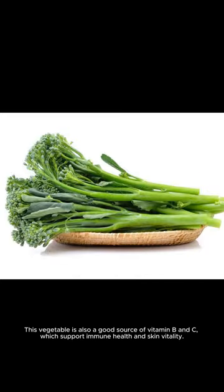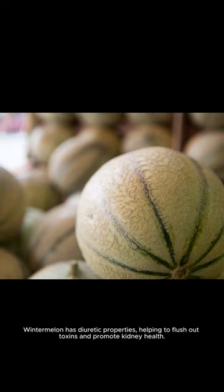This vegetable is also a good source of vitamin B and C, which support immune health and skin vitality. Winter melon has diuretic properties, helping to flush out toxins and promote kidney health.